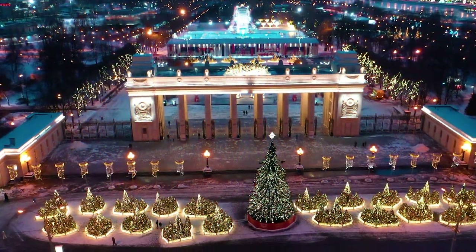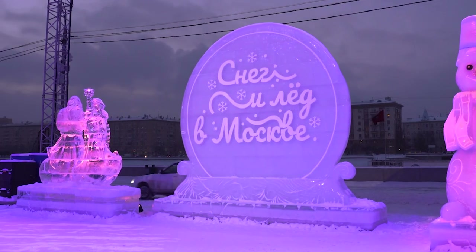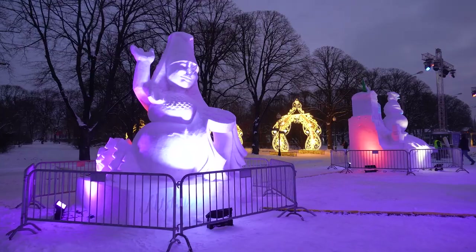There's always stuff happening in Gorky Park. Right now, the International Festival of Snow and Ice is taking place. There'll be 50 sculptures made of ice and snow, made by artists from different countries.